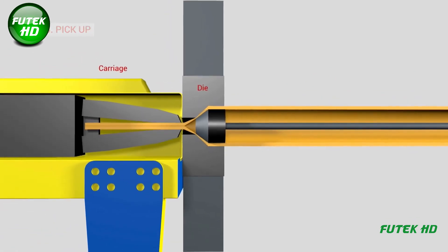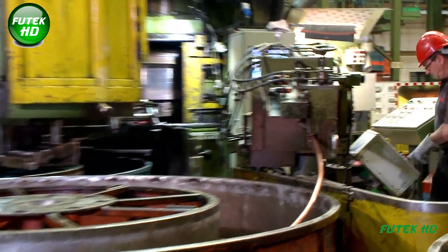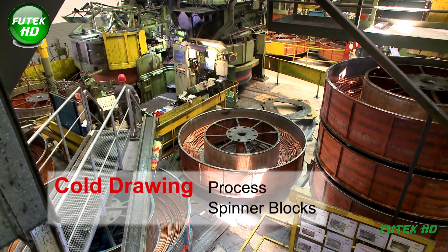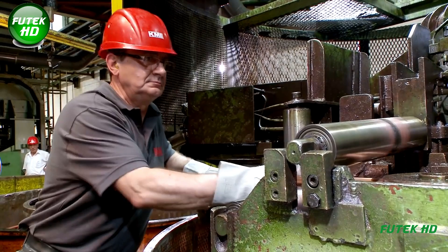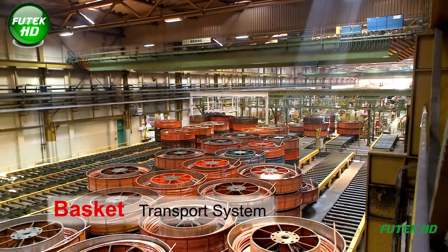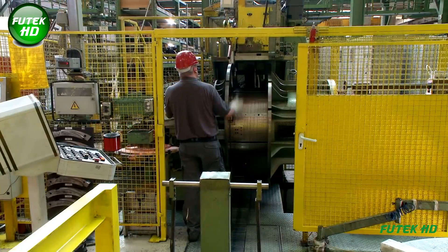The pointed end is picked up by the drawing mechanism, and the tube is drawn through the die and plug to reduce its diameter and wall thickness. The cold drawing process using center blocks involves pulling copper tubes through a die and plug for dimensional refinement and surface improvement. The basket transport system efficiently moves copper tubes between production stages, ensuring organized handling and minimizing damage during transit.